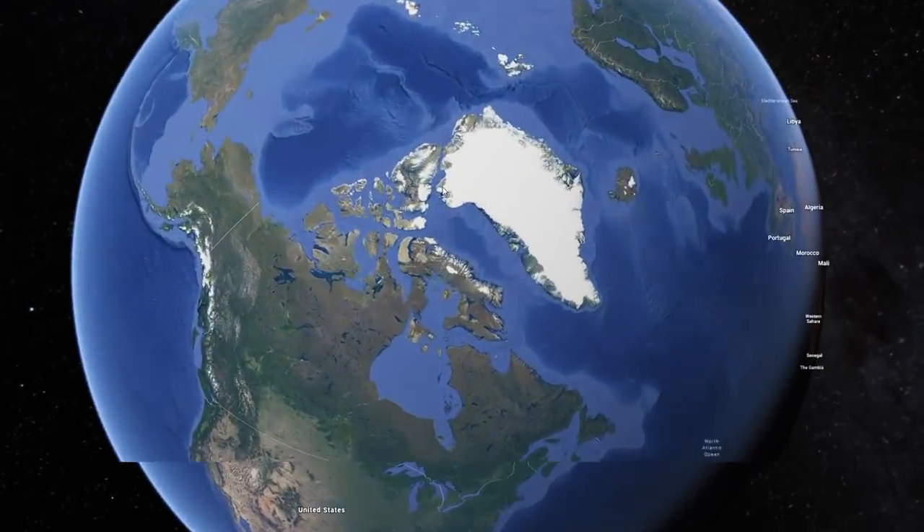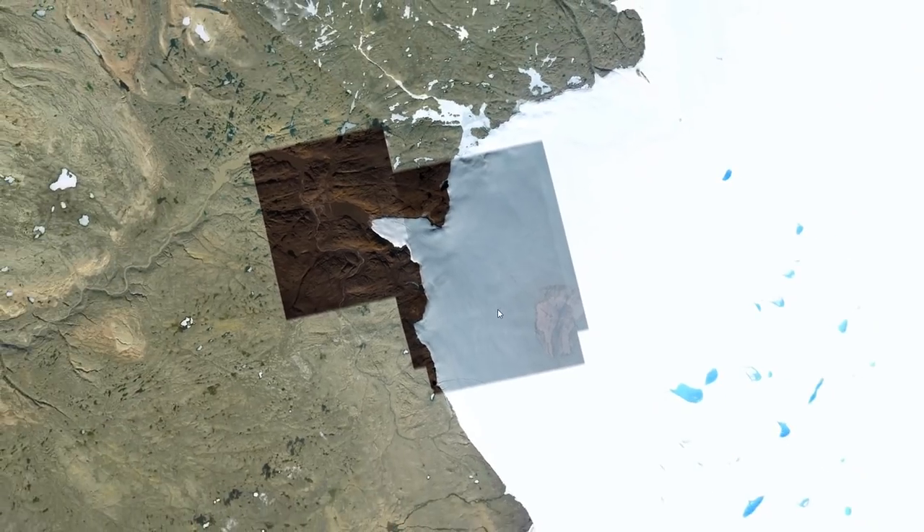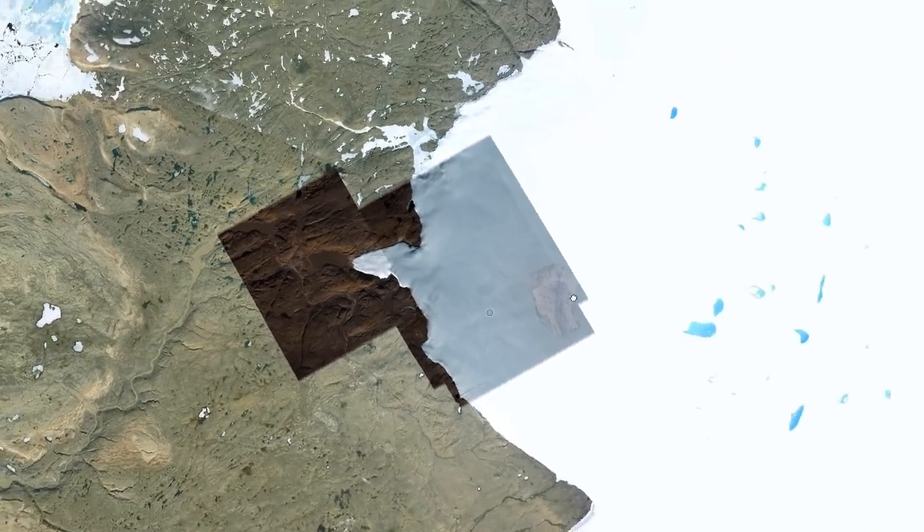Just because you find a circular structure with a depression, raised walls, and a central peak doesn't mean that it's necessarily an impact crater. So the geologists went out to the area and started collecting samples.